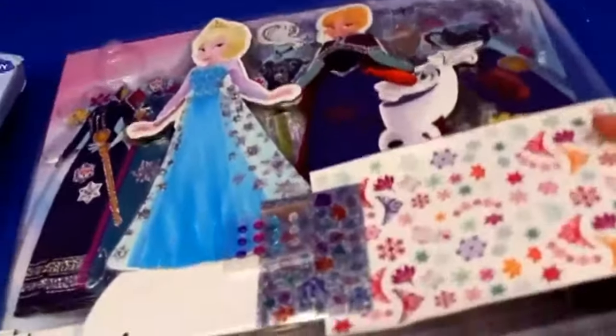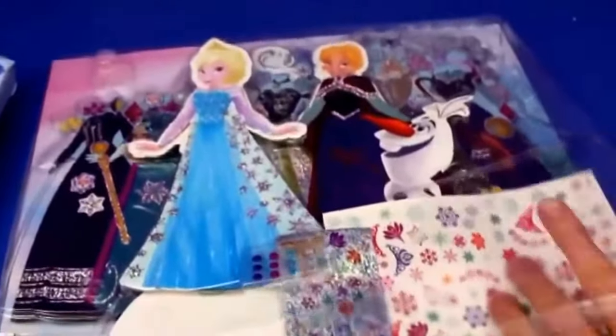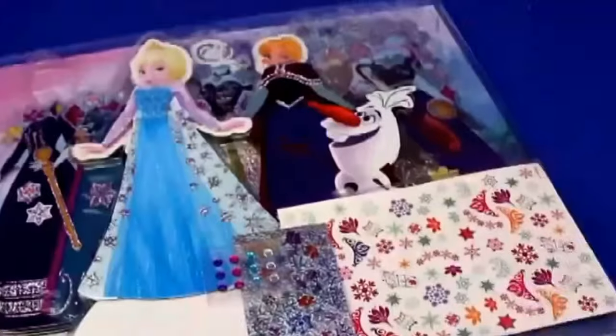One nice thing about this set which makes it different from your usual paper dolls or magnetic dolls is it does come with stickers and jewels, so you can dress up your dolls permanently if you wanted to with the stickers, or you can peel off the stickers when you're done. This packaging is super pretty — I just love the castle in the background. Arendelle is so beautiful.